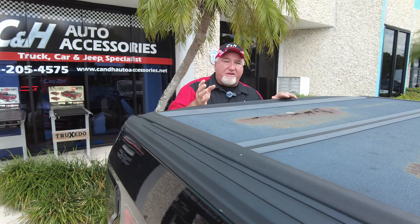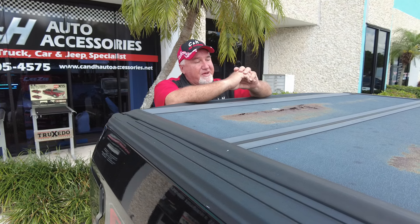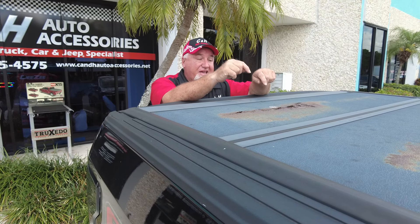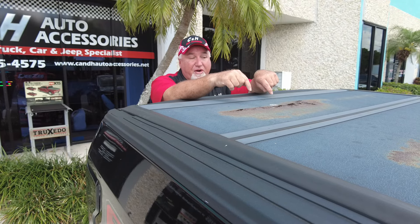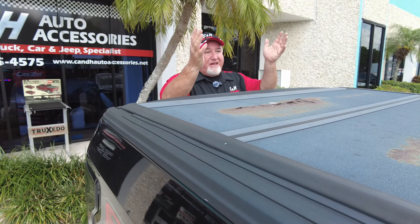If you're thinking you're going to buy this cover and save a few hundred dollars over the one I just showed you — which one would you rather have in the back of your vehicle three years down the road? I guarantee if this happened before the three years and you try to call them, they're almost impossible to get a hold of. Their website is like a joke.